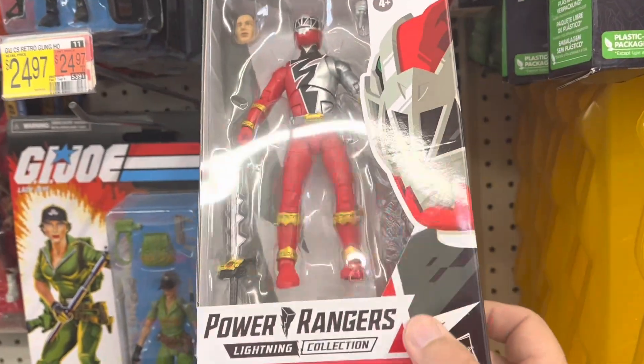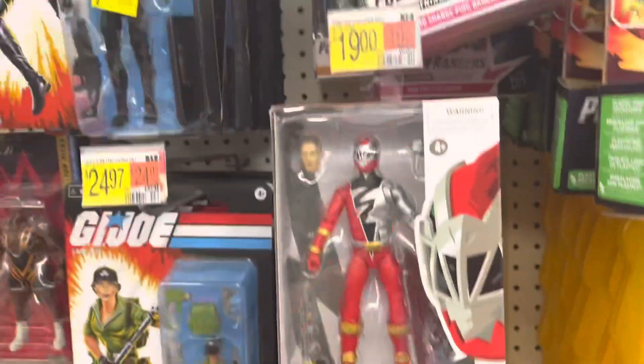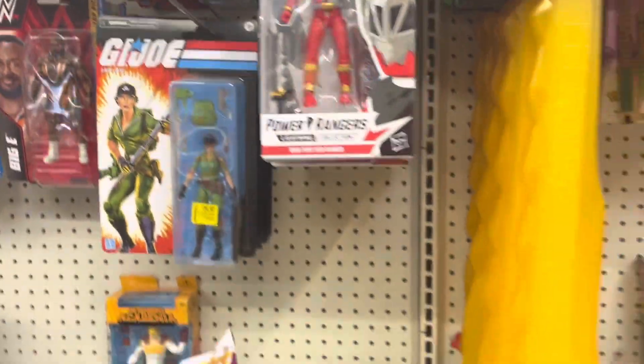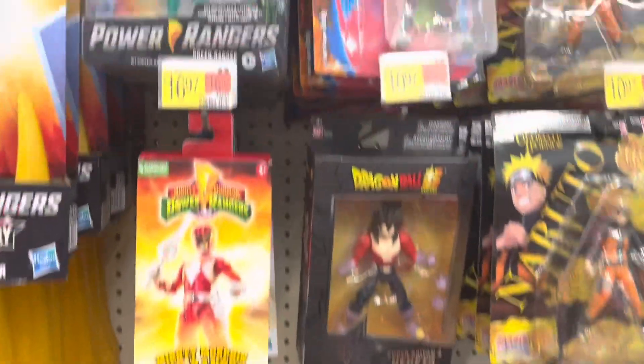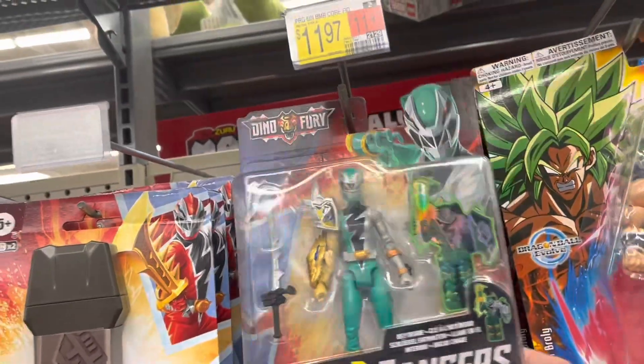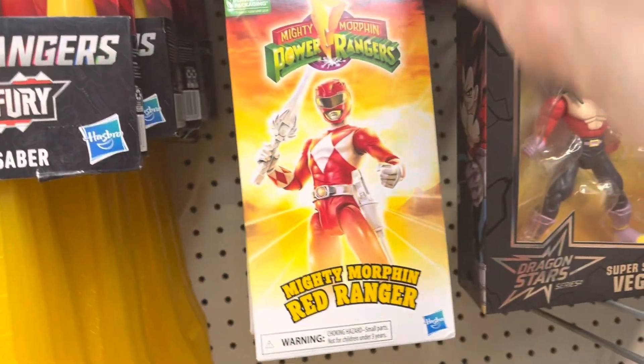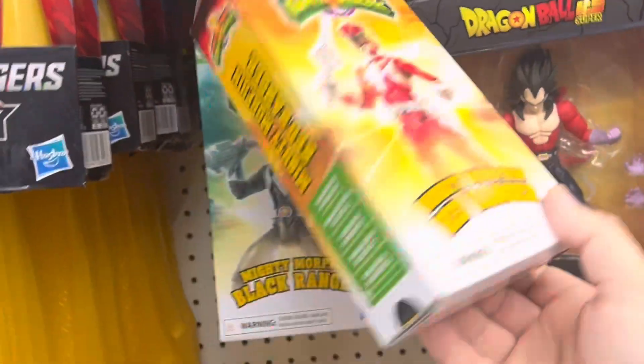I think there's some Zeo Cogs hiding back there — they're kind of precariously perched, I'm not touching that too much. Got some more Rangers, a little bit slightly smaller and not as articulated. And then we got the Mighty Morphin VHS Rangers.